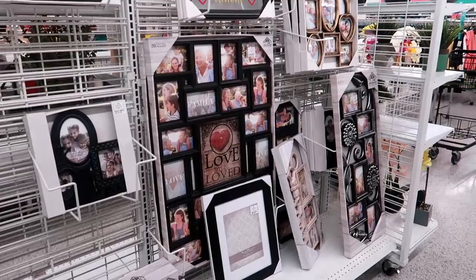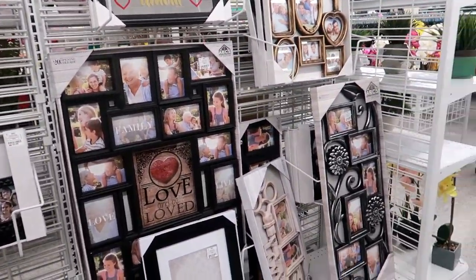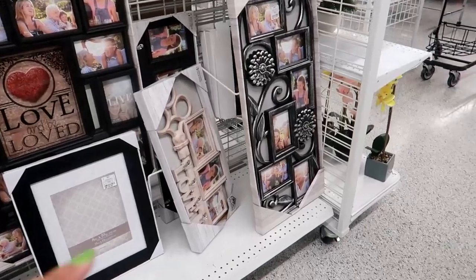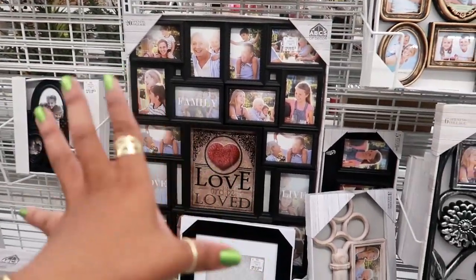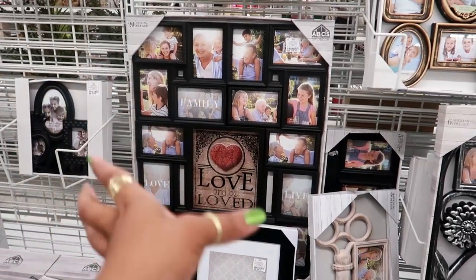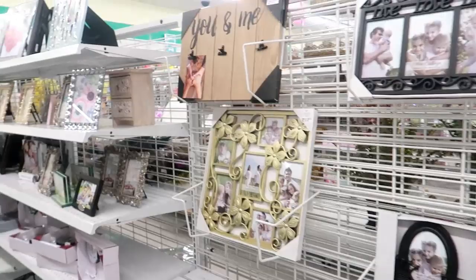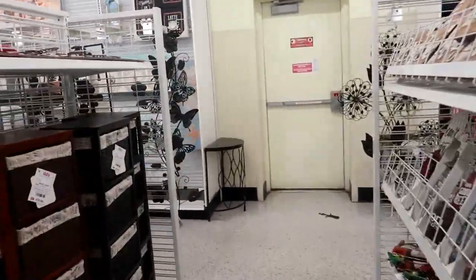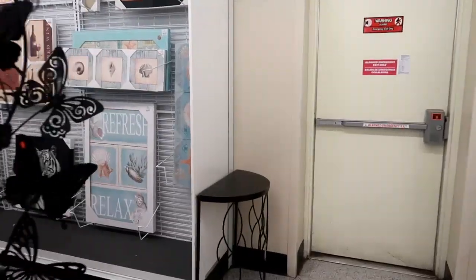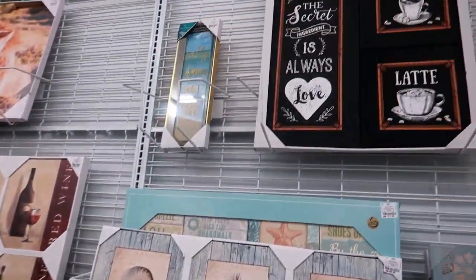You know what, I am kicking myself — there was a time I went to Ross and I saw one of these. It was sort of big like this, a picture frame for you to put all your pictures in, but it was shaped like a tree. I told myself I wanted it and forgot when I was doing a video. I left and when I went back it was gone, and I haven't seen one since but I really want that. Okay, over here they've got some pictures.